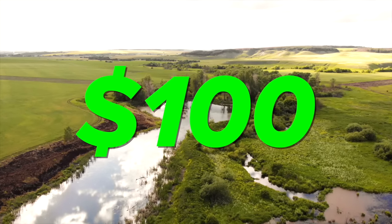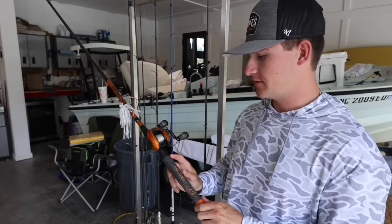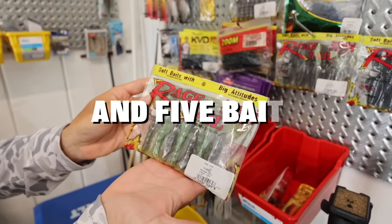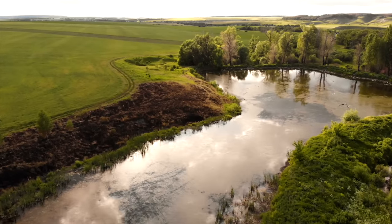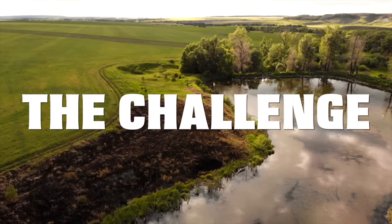Today we're having a $100 versus $500 budget fishing challenge. Each contestant must use their budget on a rod, a reel, and five baits. This challenge is made up of three different contests — whoever wins two out of the three contests wins the challenge.